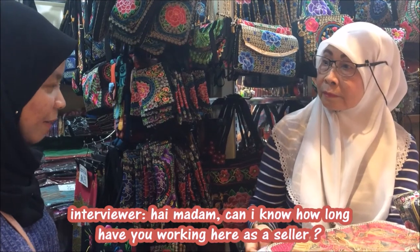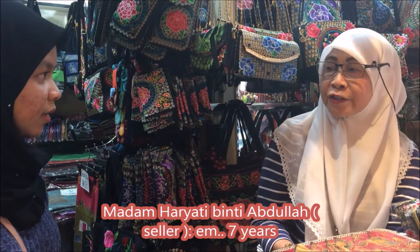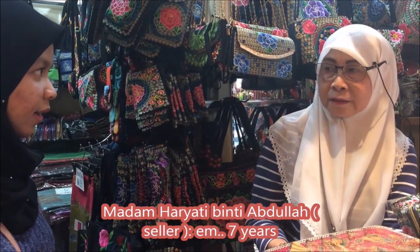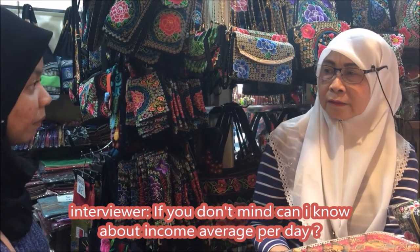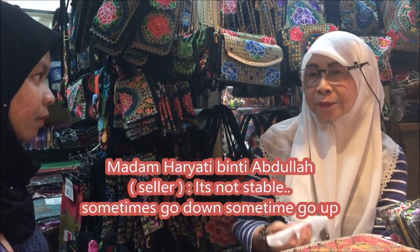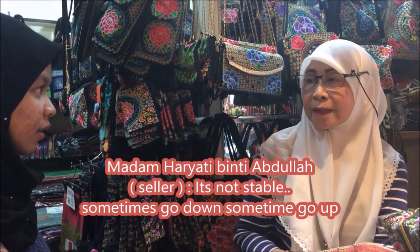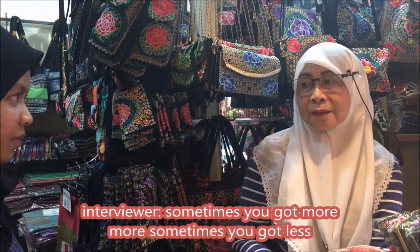An interview with a vendor named Maiden, who has been working here for seven years. When asked about the average income, she explains it is not level — sometimes it goes up, sometimes it goes down, sometimes you get more, sometimes you get less.